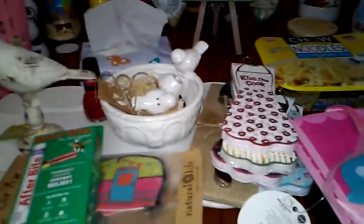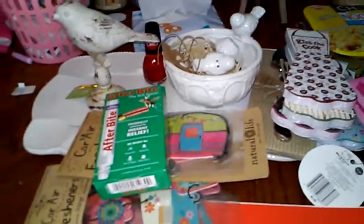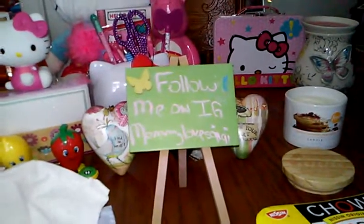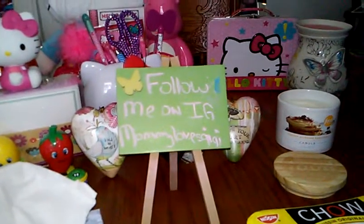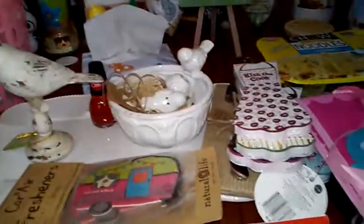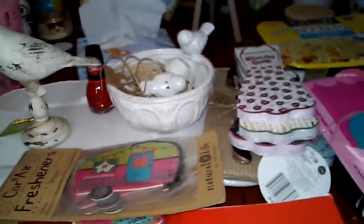That's pretty much it! It was a small haul but I wanted to share it with you guys. Remember if you have an Instagram and you're interested, check me out - my username is Mommy Loves Gigi. Thank you guys so much for watching. If you have anything you want to share with me, comment below. If you have yet to subscribe, please do so - I've got tons more coming up. Bye-bye!